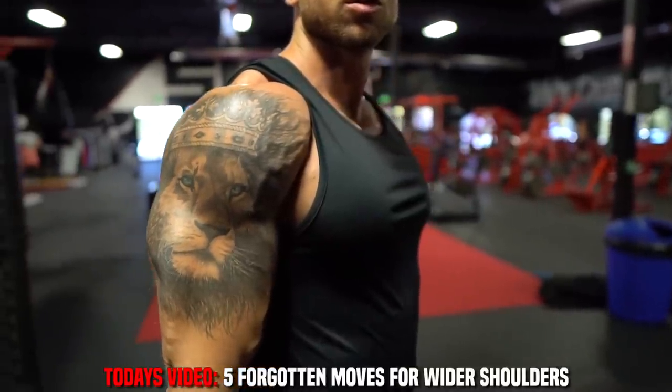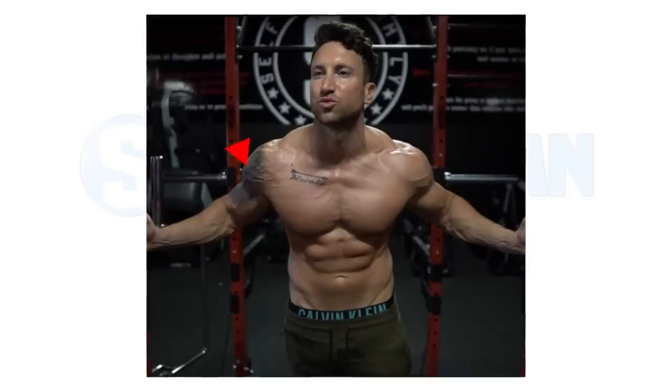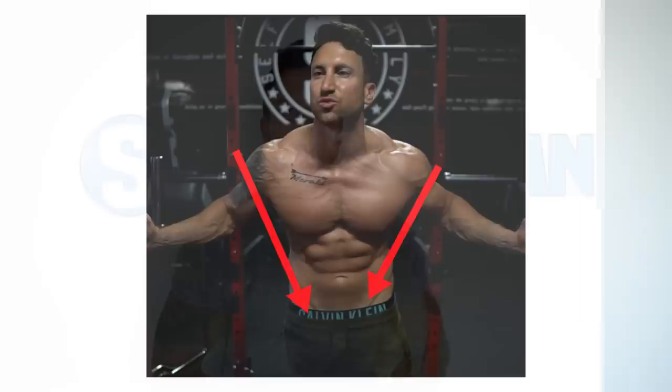One of the biggest problems in most guys' physiques is their shoulders are not wide enough. Increasing the width of your shoulders is so important because when you're just rocking a t-shirt or normal clothes, you're going to look a lot more powerful and muscular. And when you have your shirt off, broad shoulders give your body the illusion that you have a smaller waist.